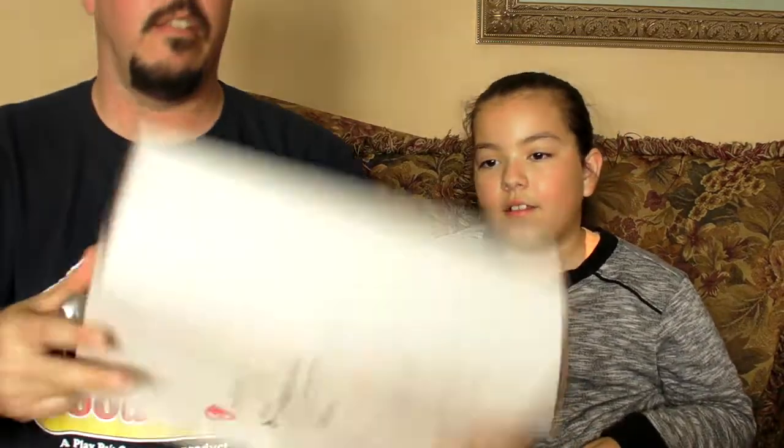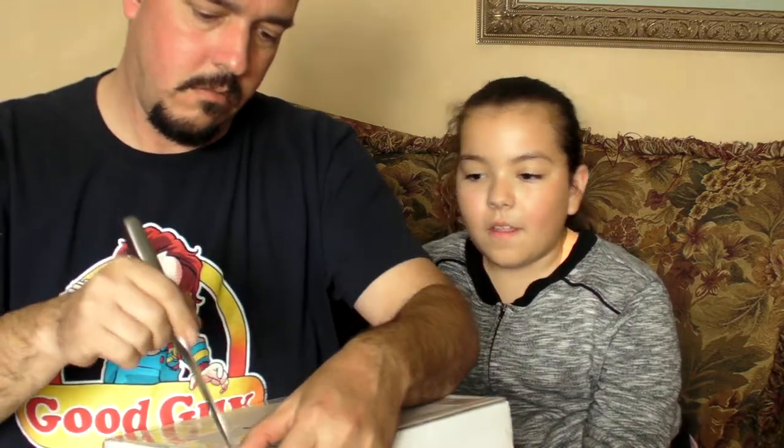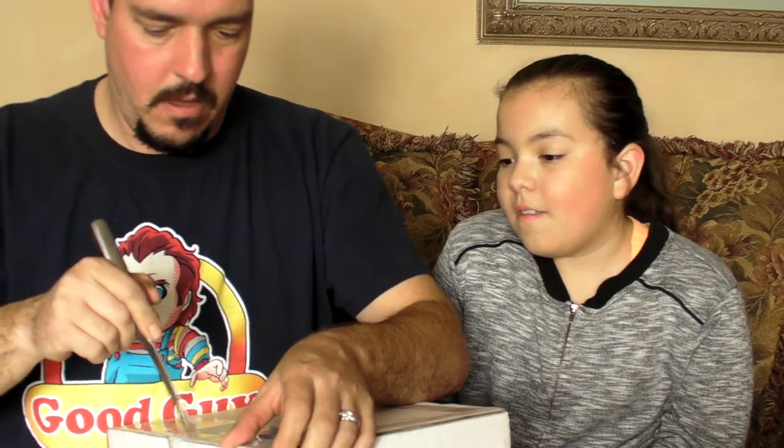We're opening our February Bubbles box. This box is custom made for Marissa — she filled out a survey and they give her just what she wants. They tape them up very good to keep the air in there. They send us free air every month; they don't charge extra for the air.